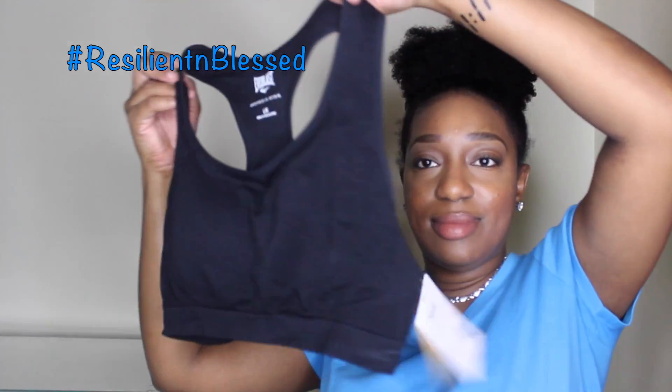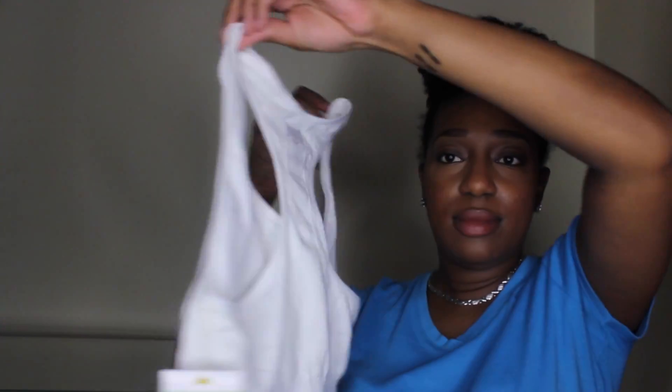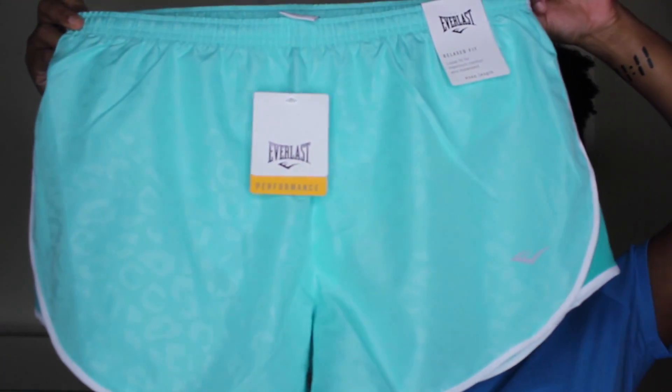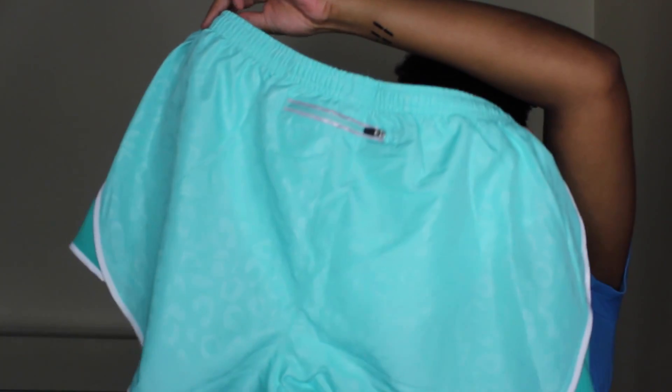Then I bought this top and it was $13.99 as well to go along with my shorts, and I also got it in white as well. Then I got these neon green shorts right here.